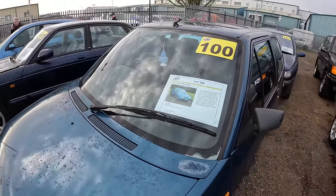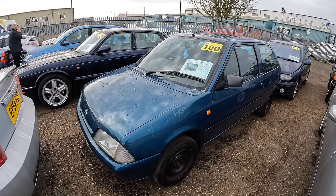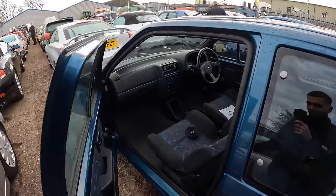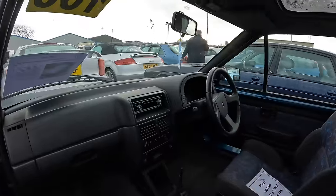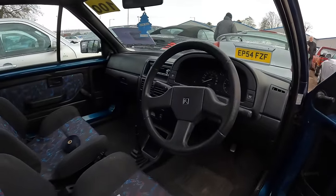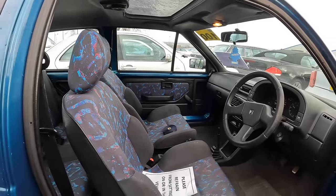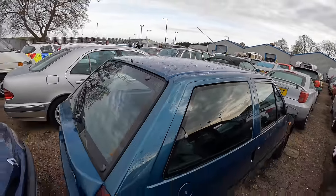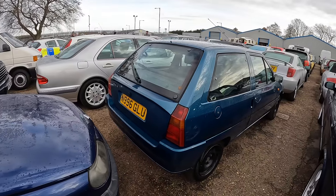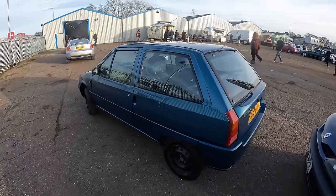I've just stumbled across another no reserve car - this 1996 Citroën AX. Last time I was here I came across an AX GT but this is just the base model with a 954cc engine. It's only been sold because of the ULEZ scheme and was daily driven up until the sale. Look at them funky seats! The AX is showing just shy of 100,000 miles, it's had five previous keepers and it's on the road with MOT until March. The paintwork isn't in the best condition but it's had a cam belt at 80,000 miles and a recent service. I'm just curious what this is worth - it's a no reserve, you don't see them anymore.